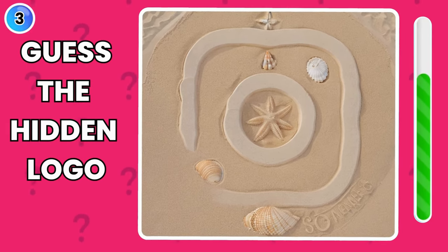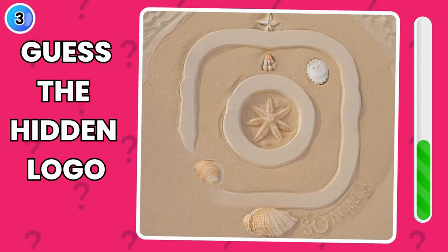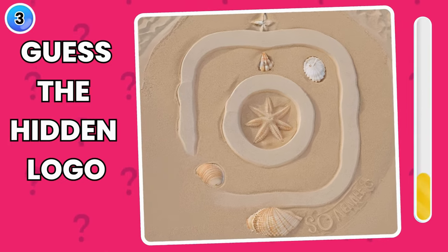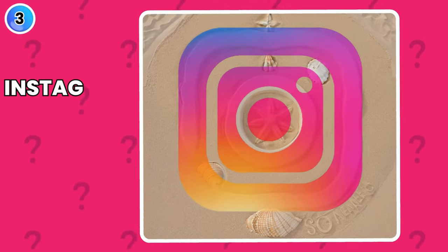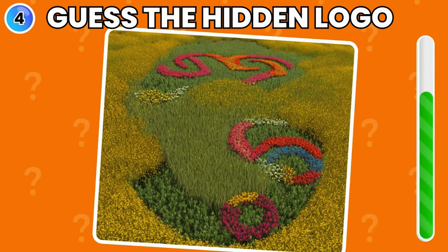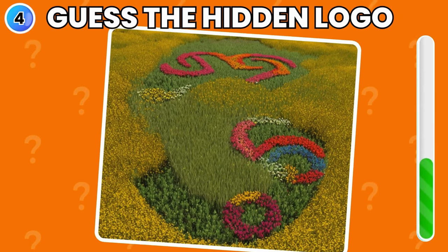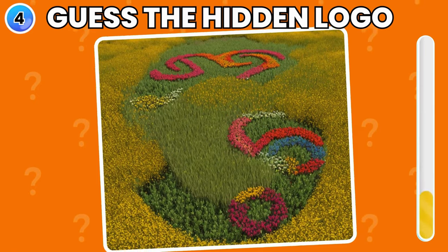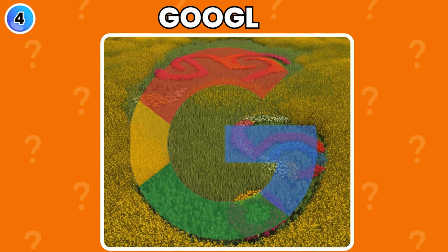Guess the concealed logo in this picture. Good job — yes, it is Instagram logo. Do you see any logo reside here? Yeah, it is Google logo.